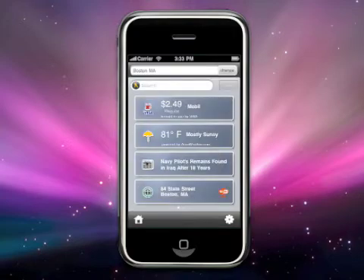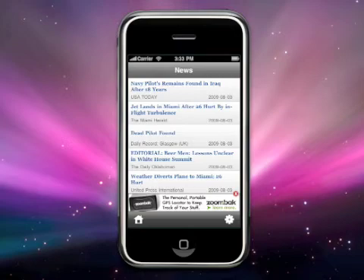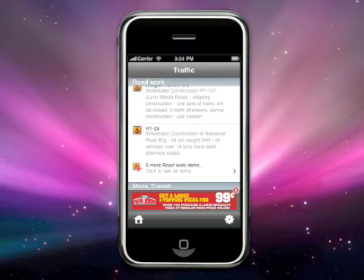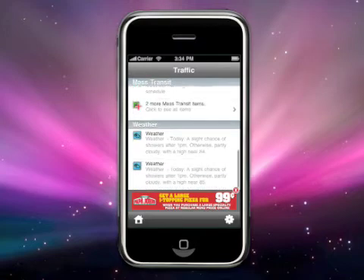New to Wear is the news widget. Clicking on this widget will bring you into the top headlines for your local area, great if you have some time to kill waiting in line or you are on public transportation. The traffic widget shows you all the construction, interruptions, and delays in your local area, great if you are a daily commuter. Tapping on the traffic icon will bring you into a summary of all interruptions in your commute as well as the weather.